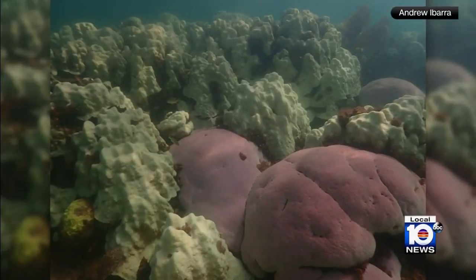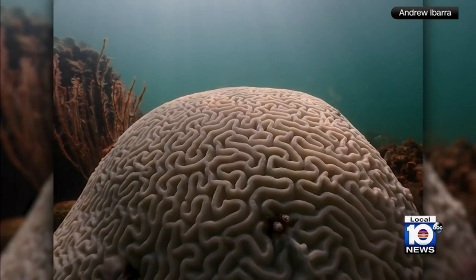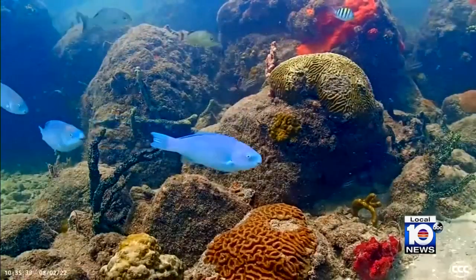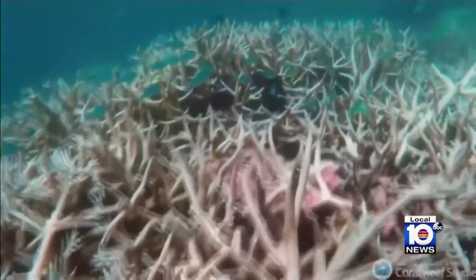We're seeing extraordinarily high temperatures that are way outside of the range where most corals can survive. Water temperature in the Florida Keys is soaring into the upper 90s, on the brink of an ocean heat wave emergency.